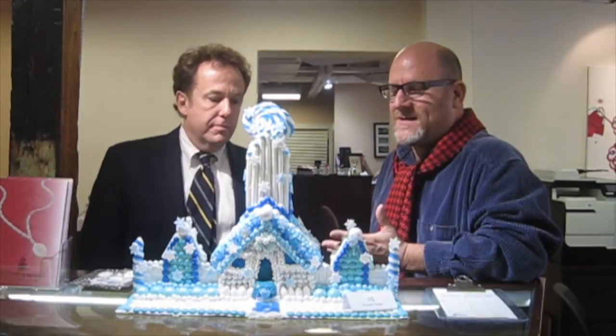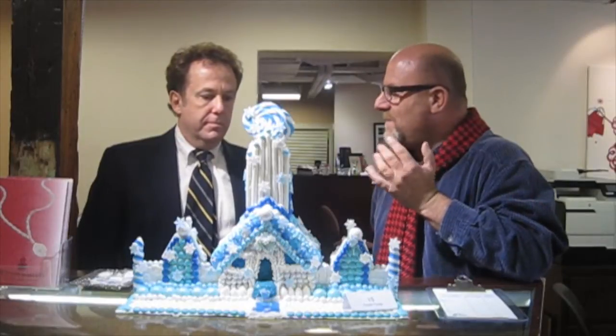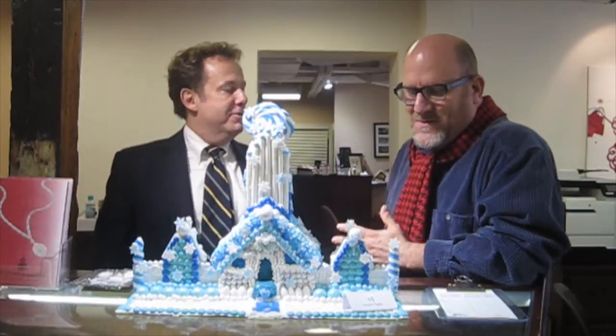One of the things I like about this one, obviously, is the choice of color. The palette's really limited. You're in this kind of icy blue, white — frozen house. Frozen castle. From the movie Frozen.